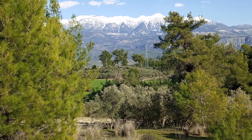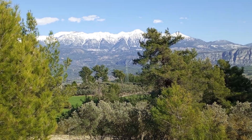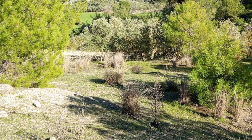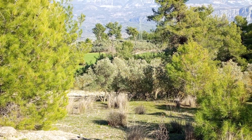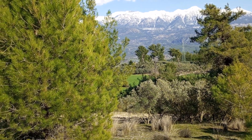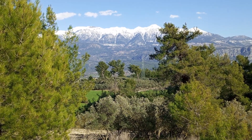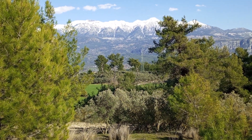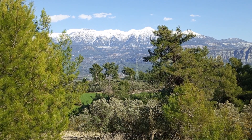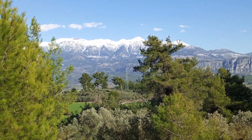Son olarak belirteyim: burası 5643 metrekare, içerisinde yaklaşık 200 civarında tam meyveye gelmiş zeytin ağacı bulunan, konum olarak hafif yamaç, muhteşem bir arazi. Bunu hiç kaçırmayın; içimize sinen çok güzel parsellerden bir tanesi burası. Tüm detaylar videonun altında paylaşılacak. İzlediğiniz için teşekkür ederim.